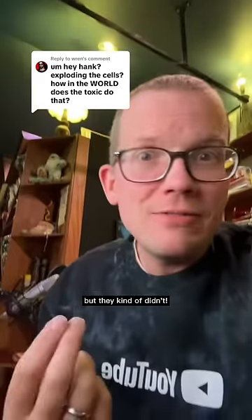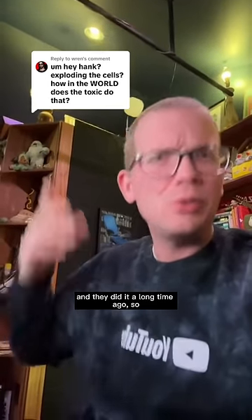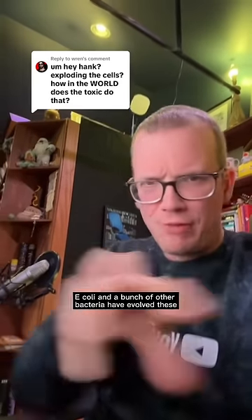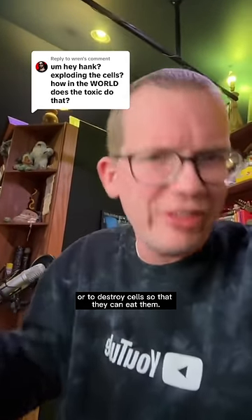Kind of — they kind of did, but they kind of didn't. What happened was that bacteria did, and they did it a long time ago. E. coli and a bunch of other bacteria have evolved these toxins that allow them to get inside of cells, or to destroy cells so that they could eat them.